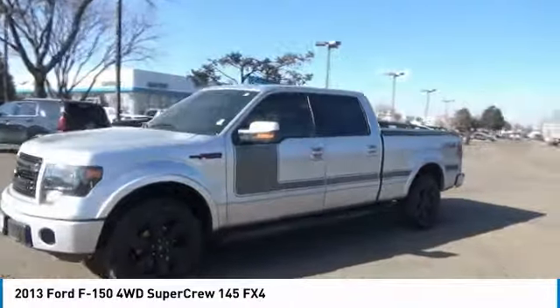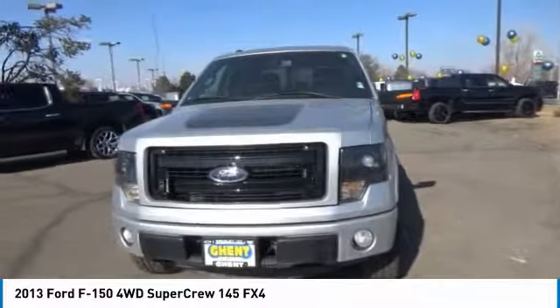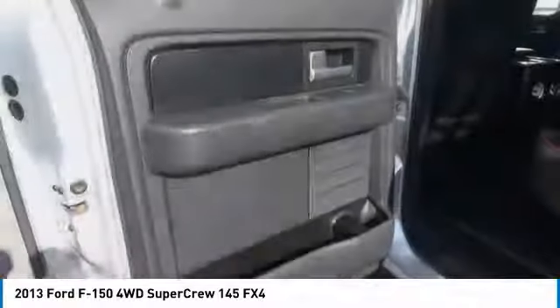Driver lumbar, power steering, cruise control, four-wheel ABS. Drive away with a great deal on this vehicle. Call or stop in today.